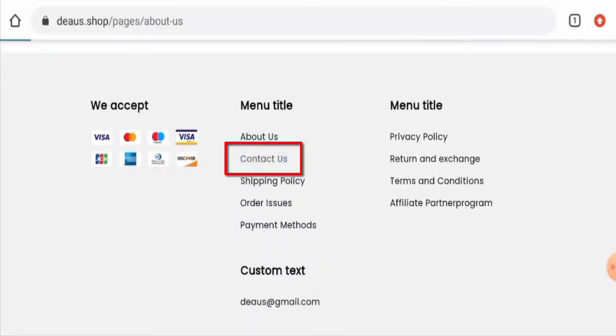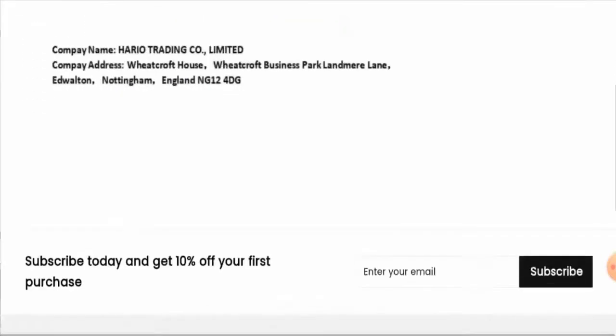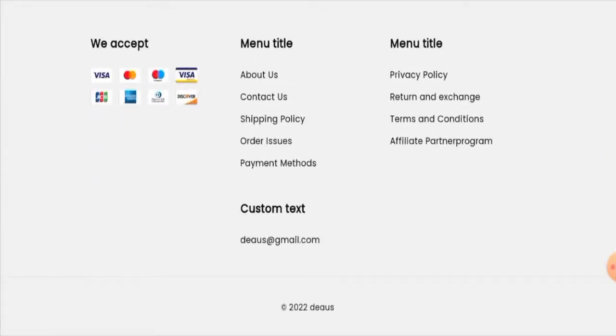Checking the contact details, they have provided an email address and a physical address. However, the physical address is also present on other fake websites — it is not a legitimate address. Additionally, this website does not have any social media presence, which is a negative sign.